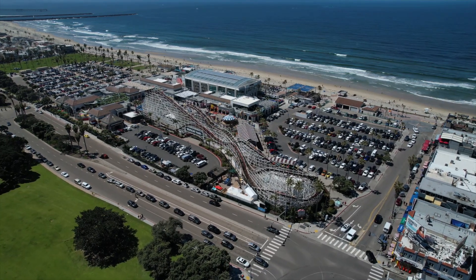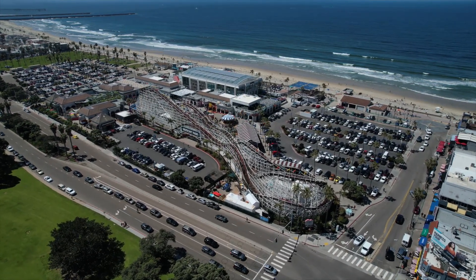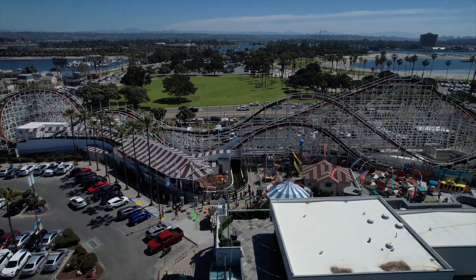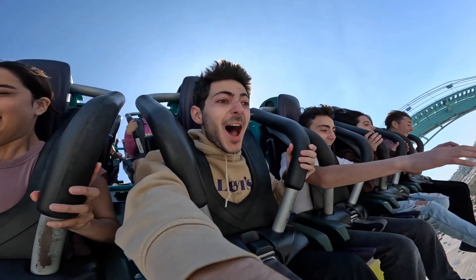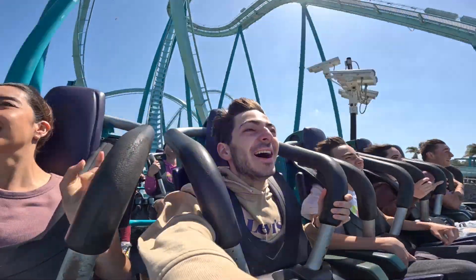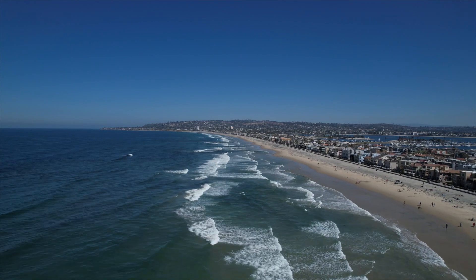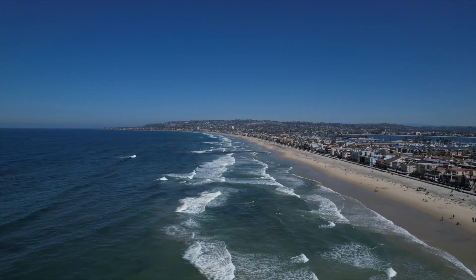That is going to be a wrap on my time at Belmont Park here on Mission Beach in San Diego, California. It was a great time — definitely something you can check out for just a couple of hours, either in the morning or after a bigger attraction like SeaWorld San Diego during the day. It's really not too much of a time commitment, and it's great that you can only pay for the attractions you actually want, especially if you just want to ride the Giant Dipper.